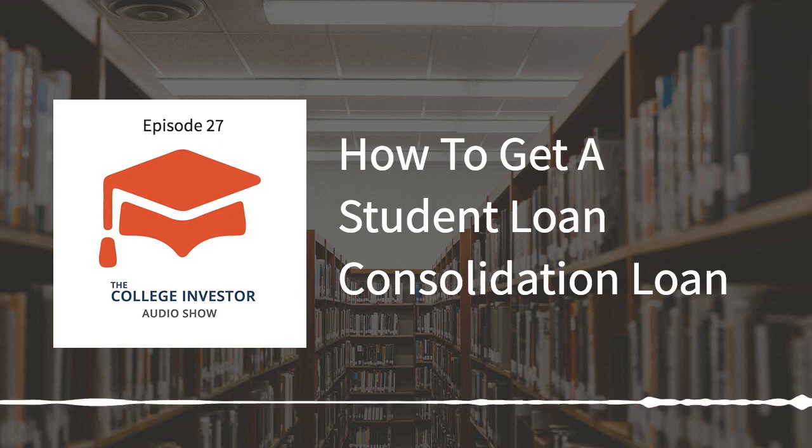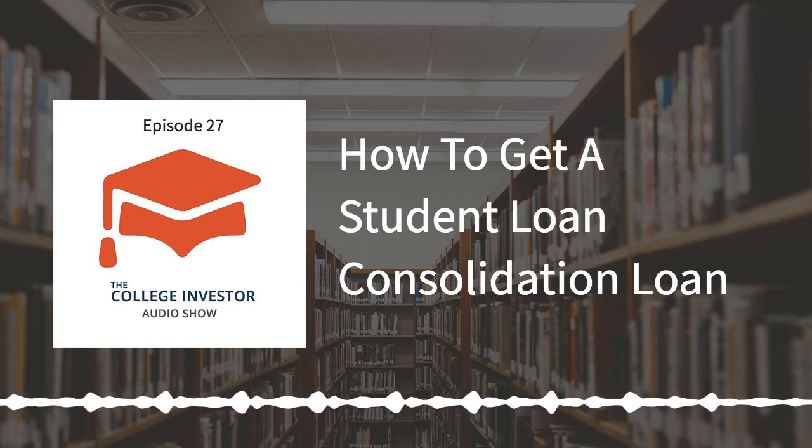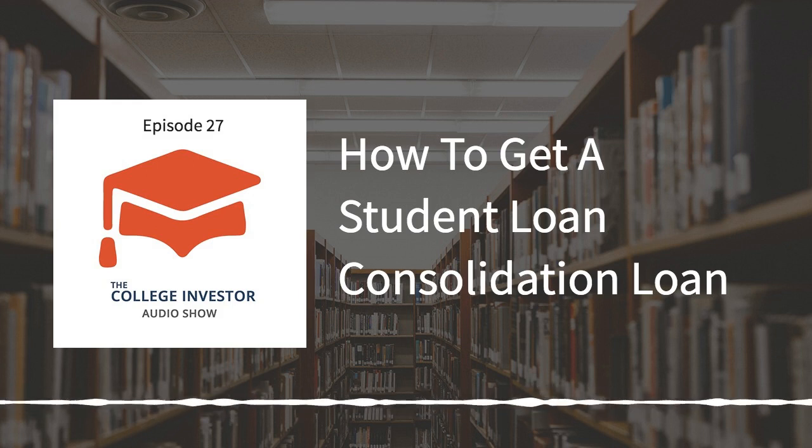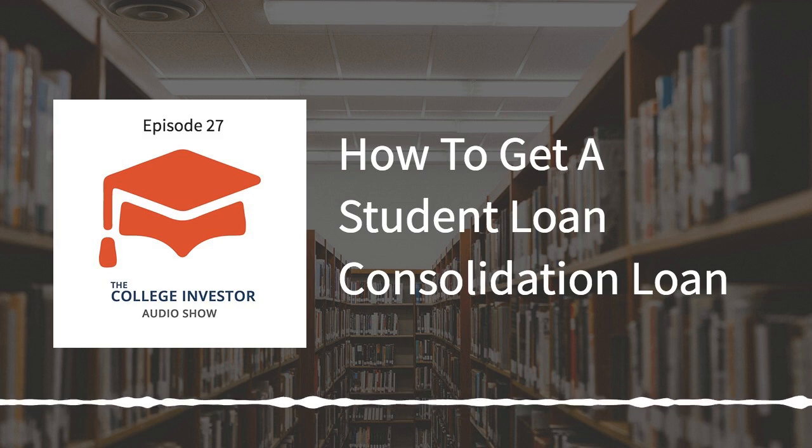First off, it's important to note that student loan consolidation is a way for you to combine multiple loans into one loan. Consolidation applies specifically to federal student loans — it doesn't apply to private student loans. Private student loans do what's called refinancing; federal loans do consolidation. You can refinance your federal loans, but you cannot consolidate your private loans. Just remember: student loan consolidation is for federal loans.